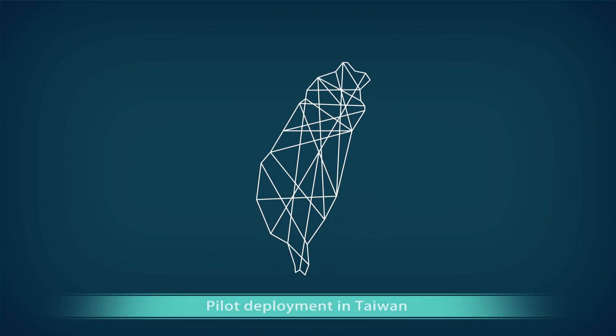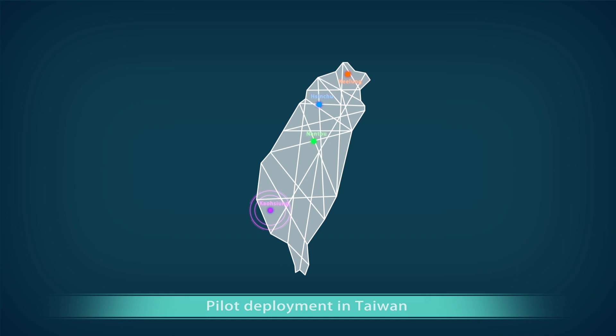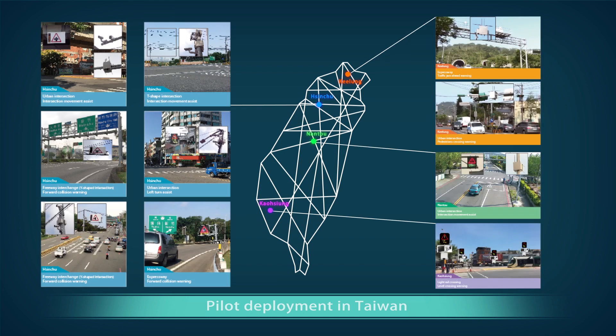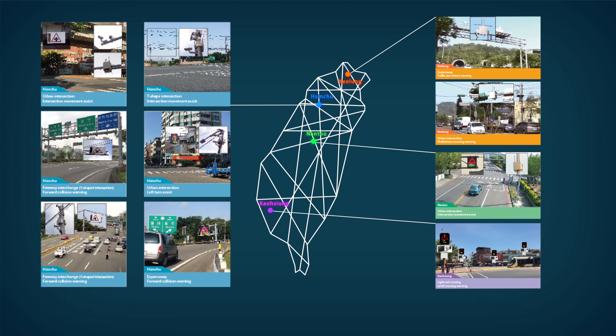Pilot deployment in Taiwan. The iRoadSafe system solution has been deployed at several sites in Taiwan for a pilot run and is ready for your driving safety.